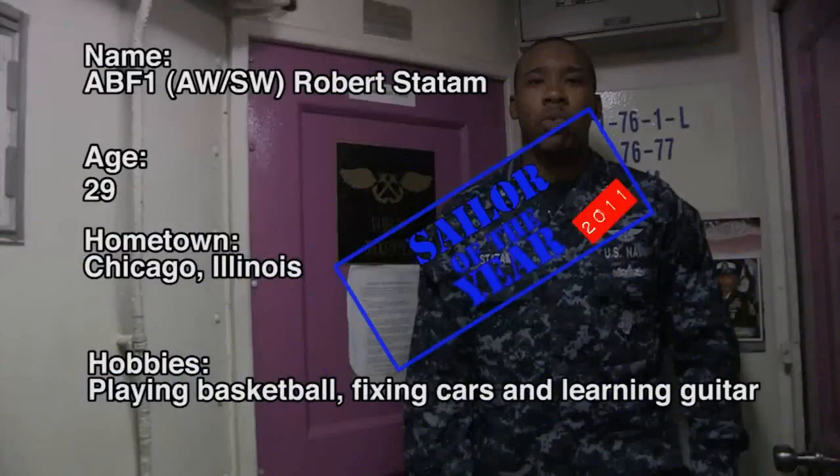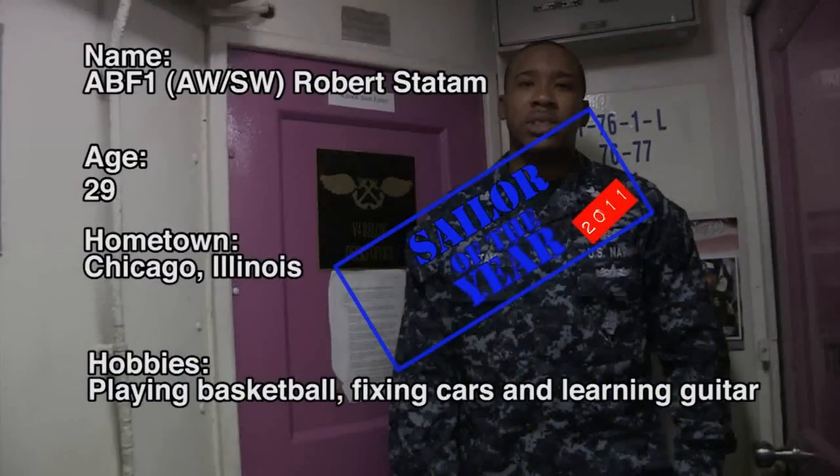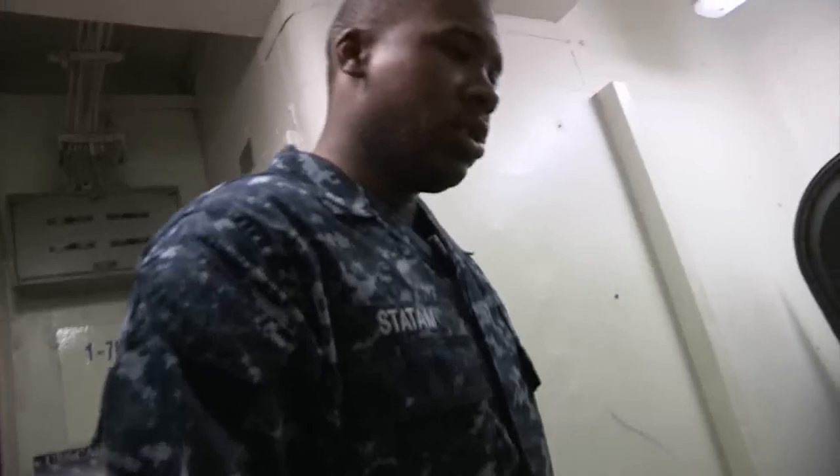I'm ABF1 Robert Staten and you're watching Vincent 101. Cleaning stations. All hands manual cleaning stations. Smoking knife is all throughout the ship and the ship store is secure for all hands. Cleaning stations.